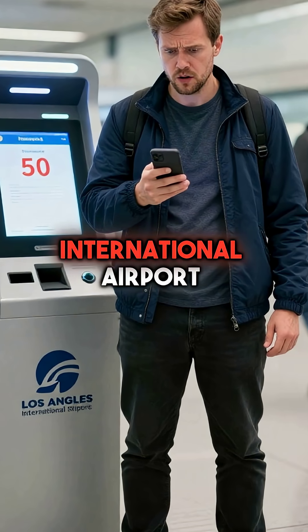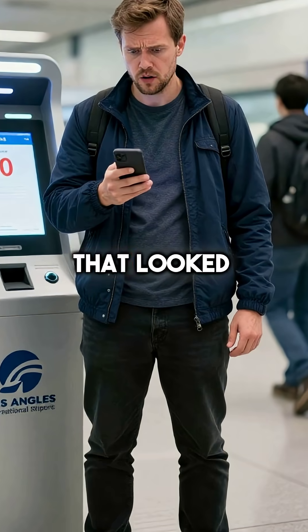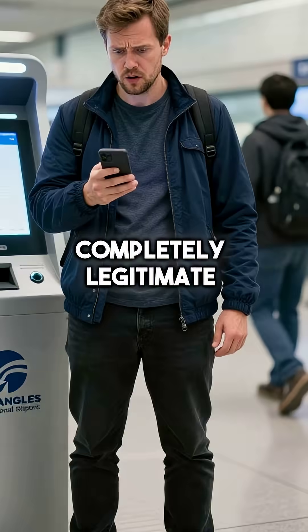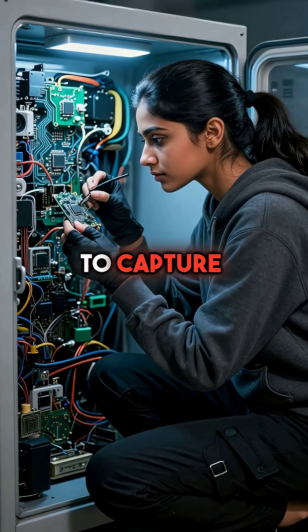In 2019, travelers at Los Angeles International Airport had their accounts drained after using charging kiosks that looked completely legitimate. The hackers had simply modified the internal hardware to capture everything.